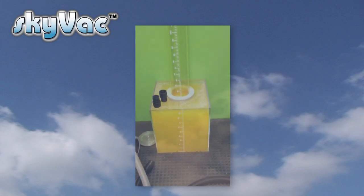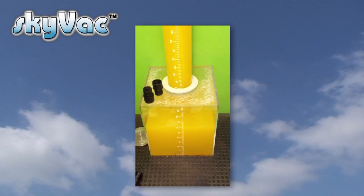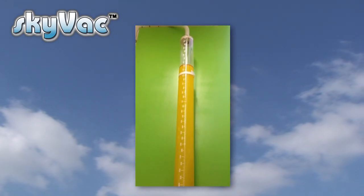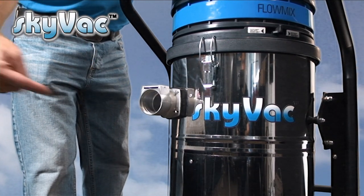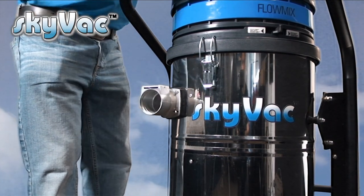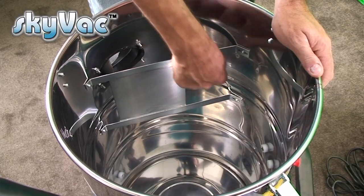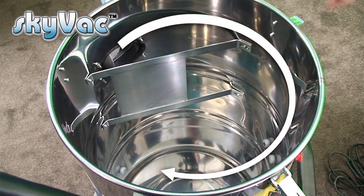See our research and development department testing the unrivalled inch-lifting power of the Skyvac. Suction power equals lift. Our side-entrance Skyvac models have been designed to give blockage-free entry directly into the tank — a huge advantage over front-entrance machines that drive gutter debris straight into an elbow joint, encouraging tank blockages.